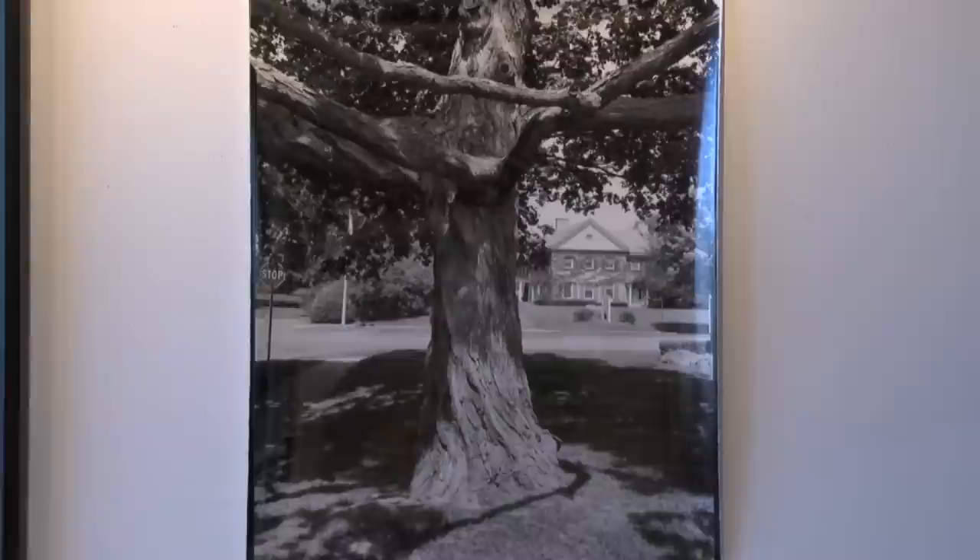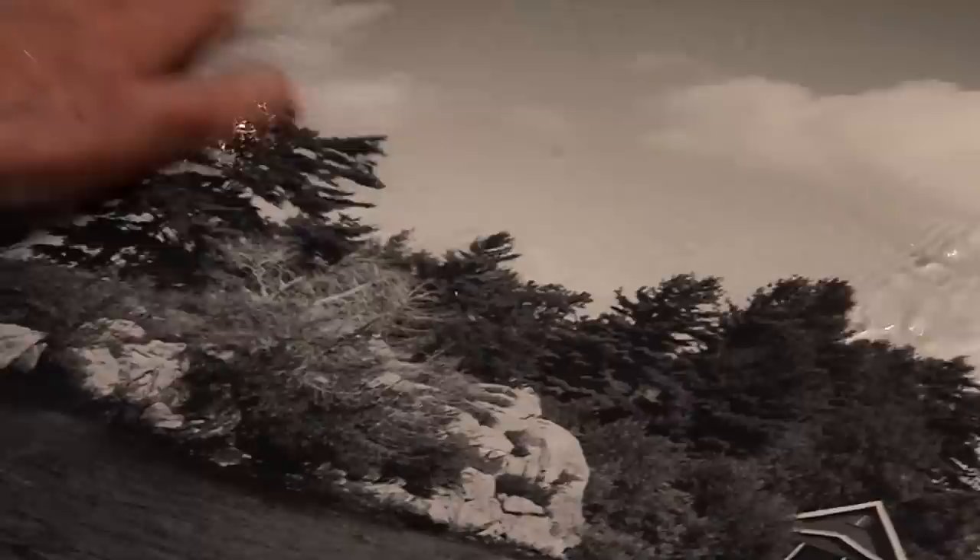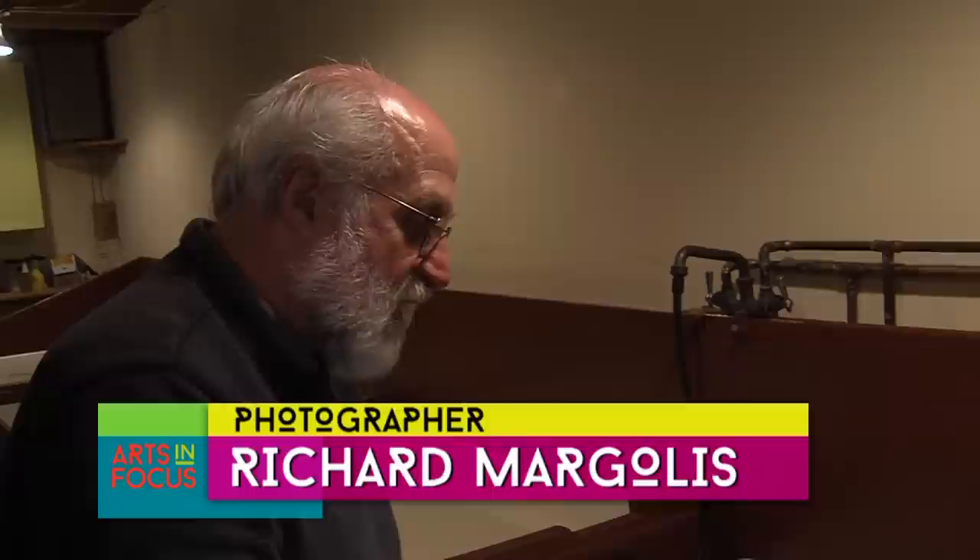I'm deliberately trying to make prints as opposed to pictures. I can't do this with digital photography. No matter how hard you try, you can't make a black and white print that's this quality come out of a digital printer.